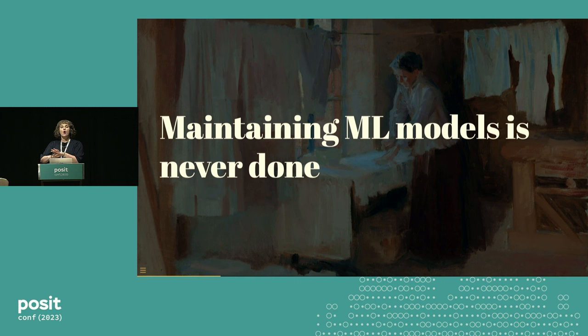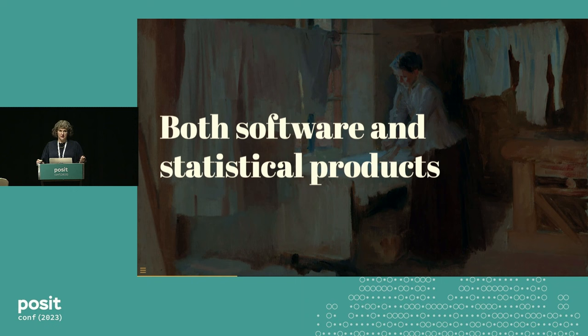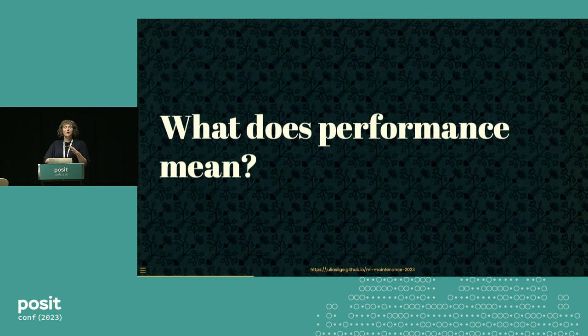It's true that all software products have to be maintained — I've never been able to write a piece of software that does not require some kind of maintenance. But machine learning models are unique in that they have both software characteristics and statistical characteristics. Something like a Shiny app is just software, just code. Unlike that, with a model, you could entirely retrain it with new data and totally change its statistical properties without changing its software properties at all. Machine learning models are complex products in that they are both software products and statistical products.